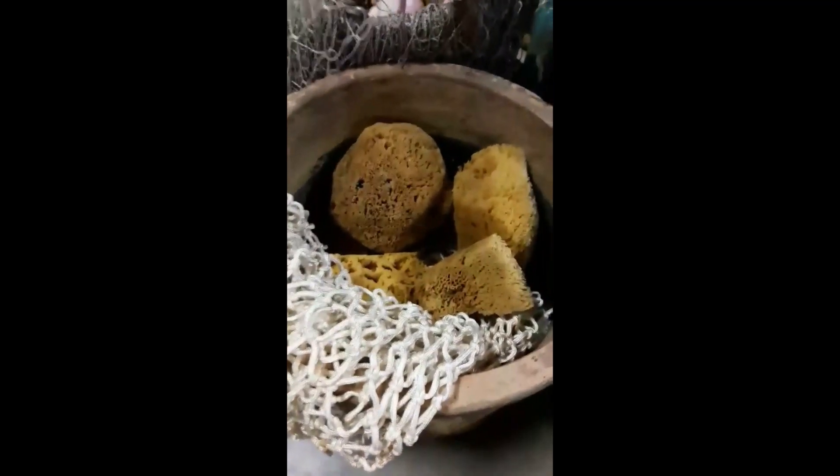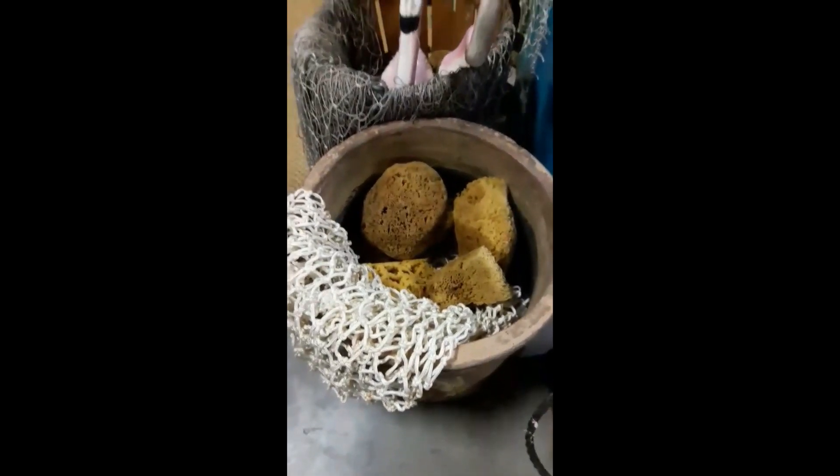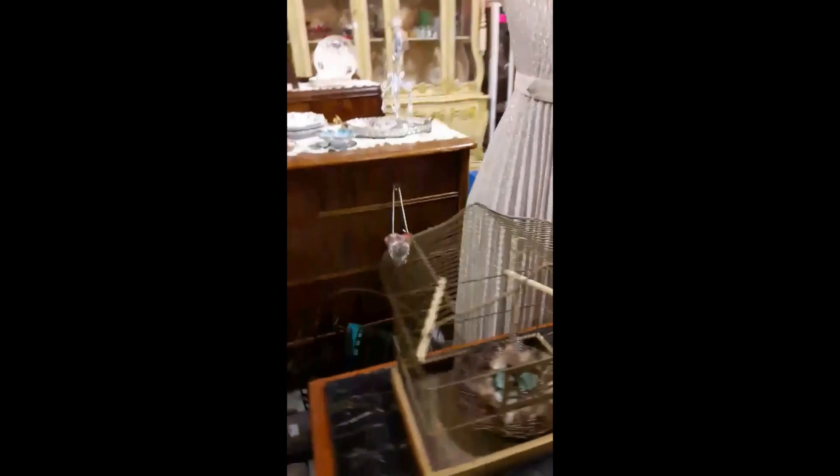The original sea sponges came from Marathon Key — that's a fun fact! Look at this old breakage, and those are little glass robin eggs.